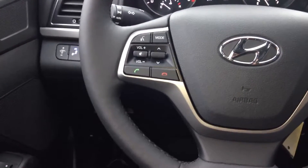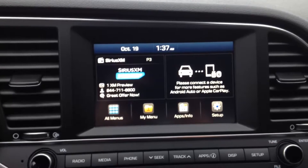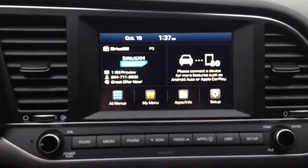Cellular Bluetooth hands-free. Your touch screen controls for your main menu and audio. Comes with Sirius satellite radio — you do have to subscribe for that.